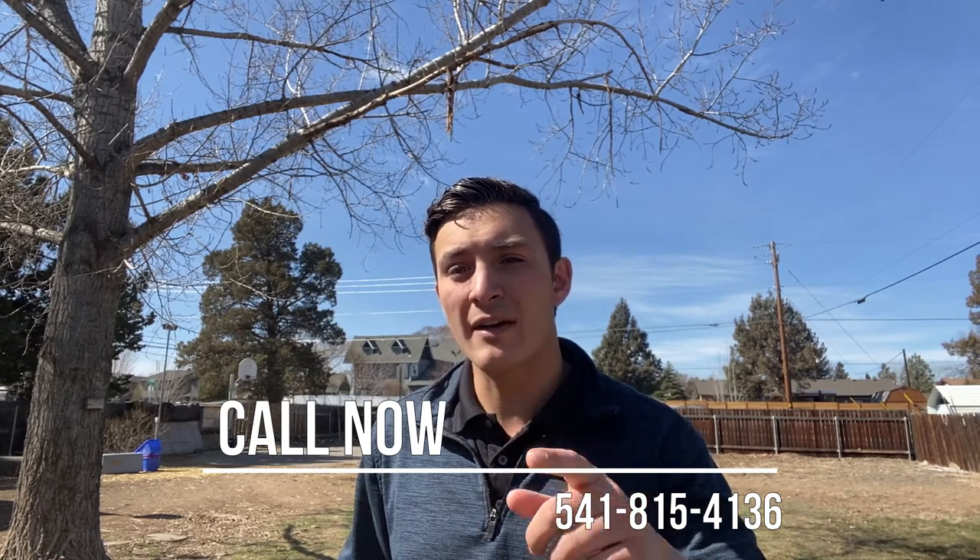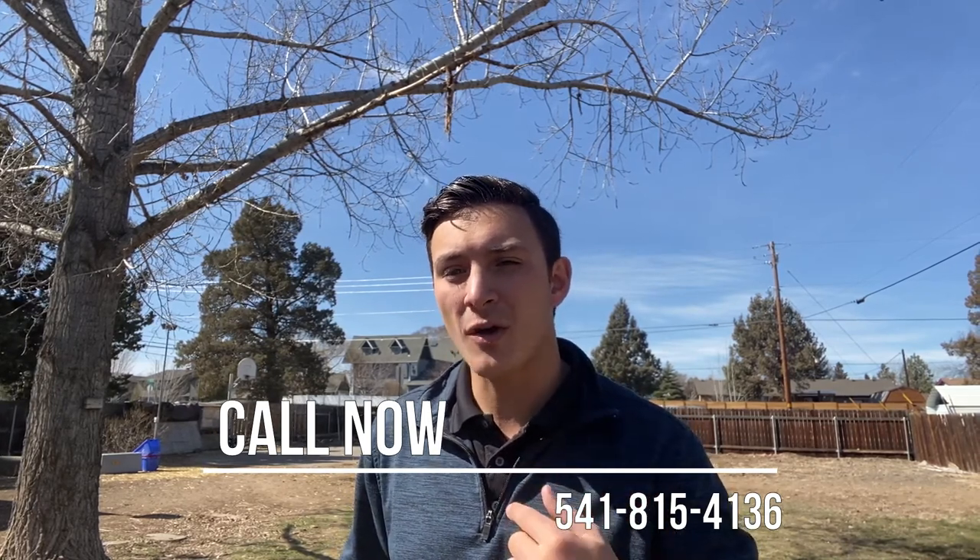If you have any questions and you really want to get into this place, give me a call. I'm your local central Oregon realtor — I'm Parker Vernon, and I'm selling central Oregon. My phone number is 541-815-4136. Give me a call for additional details or to schedule a viewing. I'd love to work with you.